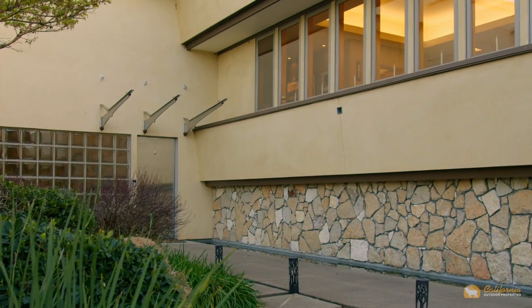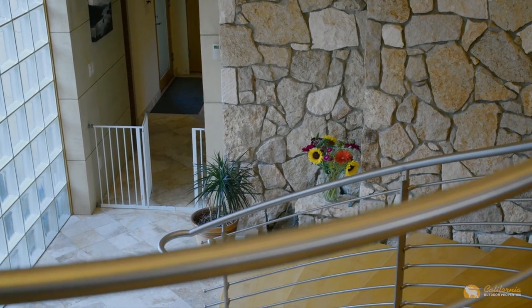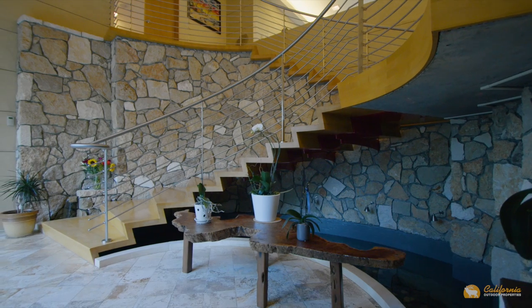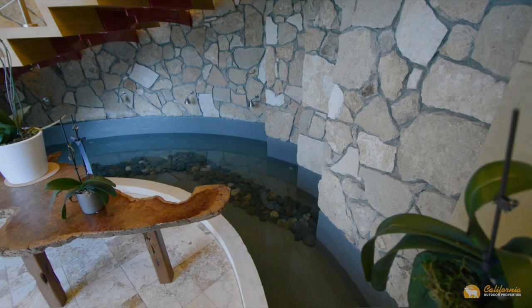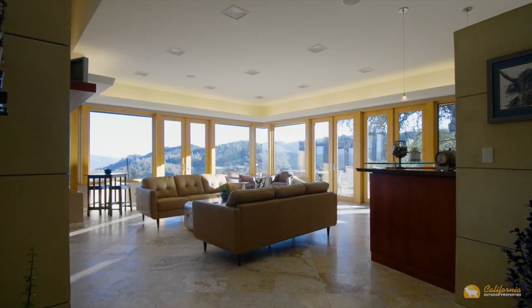Exuding refined modernity, entering the house is like entering a cathedral. Accompanying this is the sound of flowing water circulating inside and outside, creating a koi pond underneath the floating staircase that leads you to the great room.